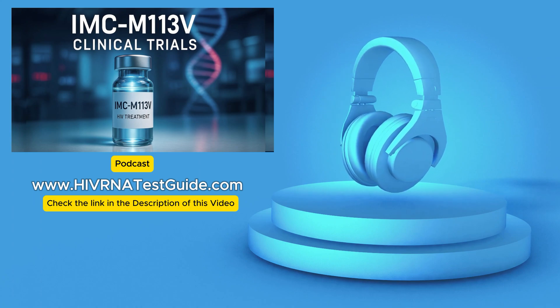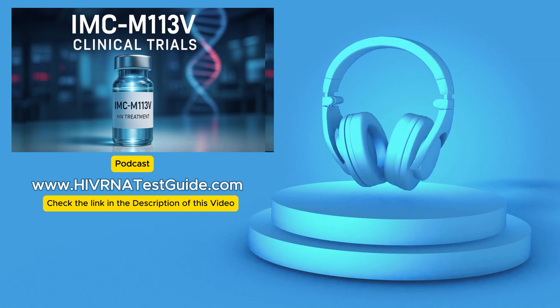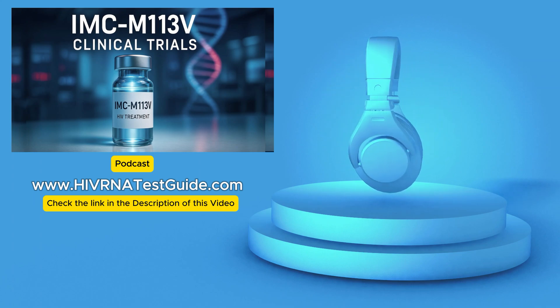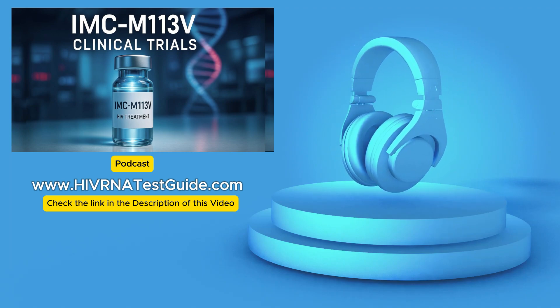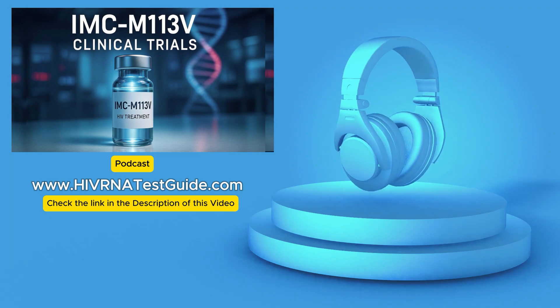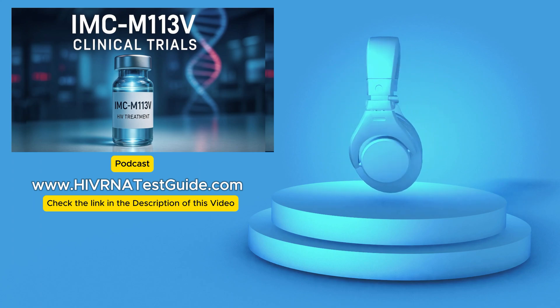That's really fascinating science, and this is being tested now in the STRIVE trial. Yes, exactly. The STRIVE trial. It's a phase 1/2 clinical study. Phase 1 is all about safety, finding the right dose. And Phase 2 starts looking more closely at whether it actually works — the antiviral activity.